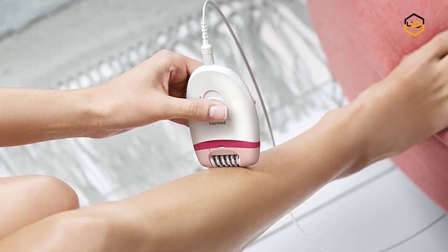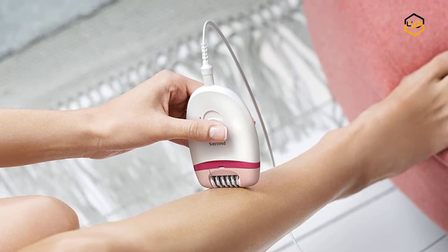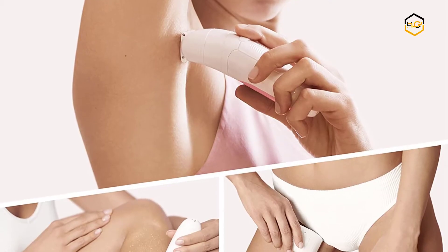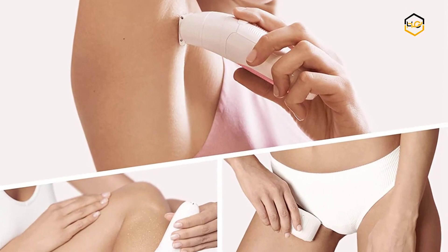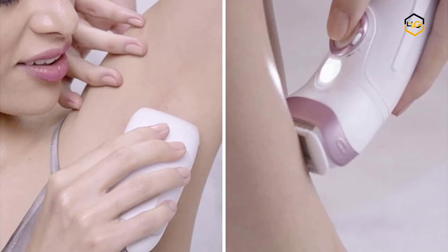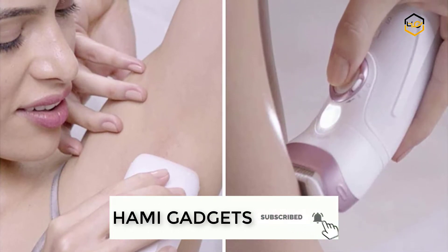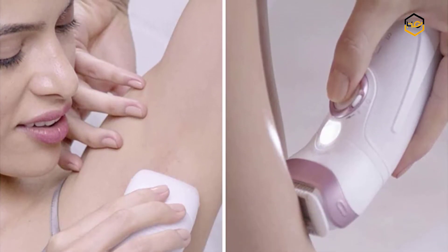Hey guys, in today's video you will be checking out some of the best epilators for facial hair removal available in the market. We have combined them according to their quality, capacity, price, user satisfaction, and ease of use. You can find more info about them in the description box below. Make sure to subscribe to our channel and hit the bell icon to be the first to know about any new videos.